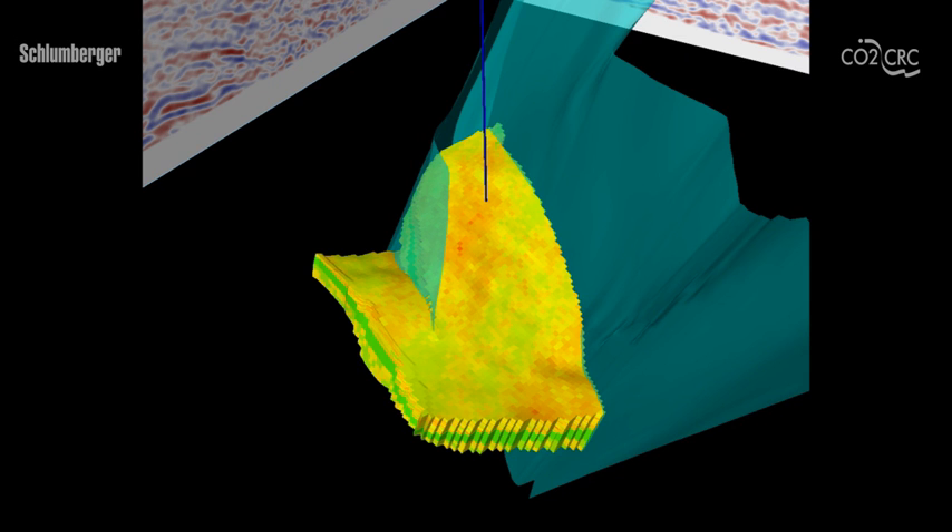In this example, the blue well will be used to inject the CO2. Another well, shown here in red, is equipped with sensors to monitor the progress and movement of the injected CO2.